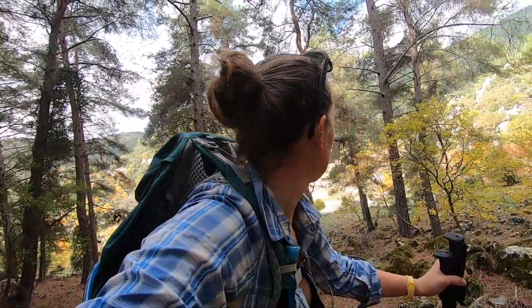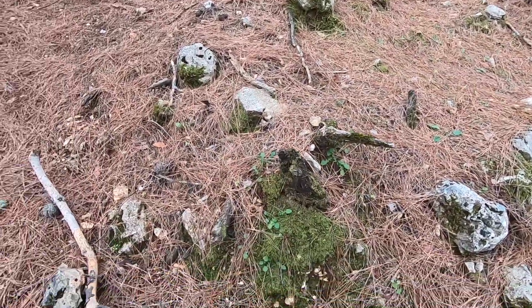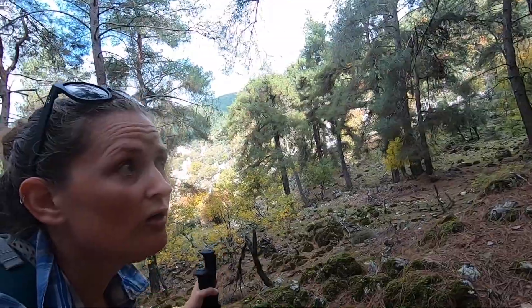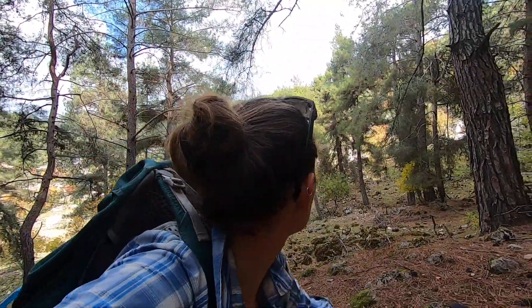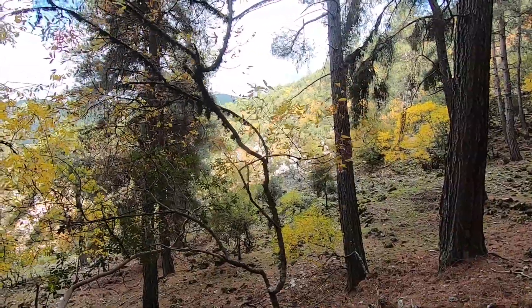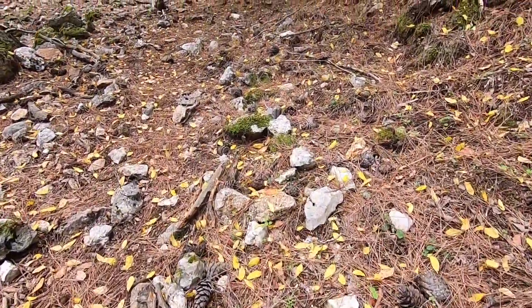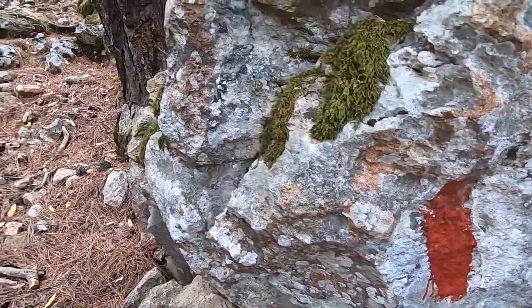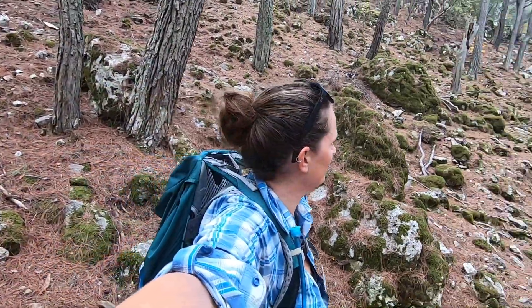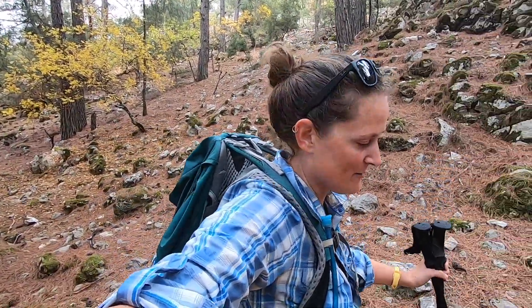The terrain has changed again. We've sort of crossed down into this valley and now walking through this pine-needle covered forest. It's nice and cool in here as well, just helping with the walking.